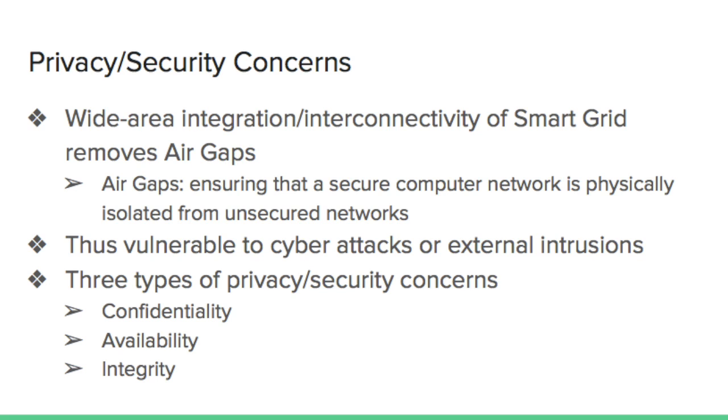One can categorize the privacy and security concerns in smart grid systems into three groups: concerns about confidentiality, concerns about availability, and concerns about integrity. Confidentiality problems refer to exposure of the system or user's information to unauthorized access. Availability problems refer to a situation where all or part of the system stops responding to signals from other system components, thus disrupting the data flow. Integrity problems refer to destruction of system functionality when data from one component is regarded as untrustworthy by other components.